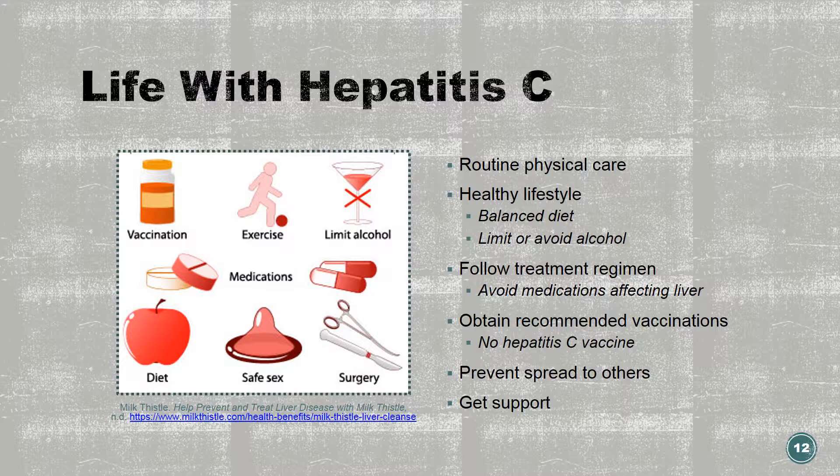Don't share razors or toothbrushes. Don't donate blood or semen. You may be able to donate some organs, eyes, or tissue, however. Inform healthcare workers, sexual partners, household contacts, and family members of your hepatitis C status. Be sure to use condoms and encourage any possible contacts to be tested. Follow up with routine physician care — you may be seen by a specialist such as a gastroenterologist or hepatologist. Obtain any vaccines recommended by your doctor, especially the hepatitis A and hepatitis B vaccines, in order to prevent further liver infections.